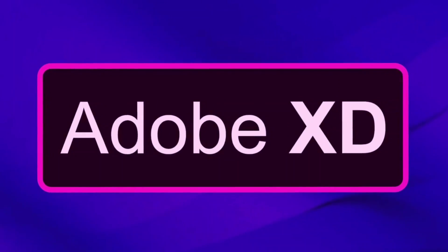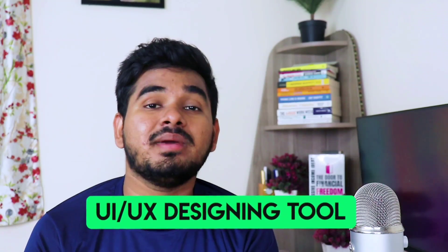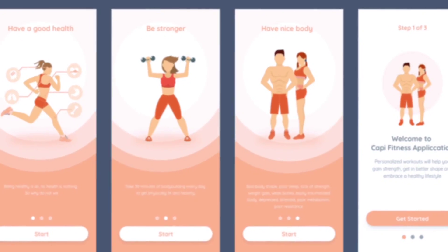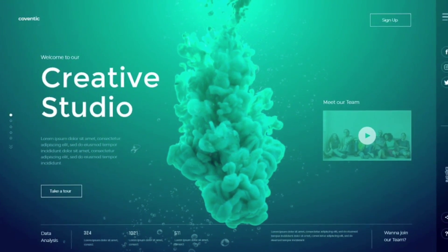Number eight in the list is Adobe XD. Adobe XD is a UI/UX designing tool. It is used to design pages — before developing web pages, it is advisable to design how you want your web page to look. For that, you need tools that let you design by dragging and dropping, and Adobe XD is one such tool. Adobe XD can help you design wireframes and pages, which can later be converted into web pages.